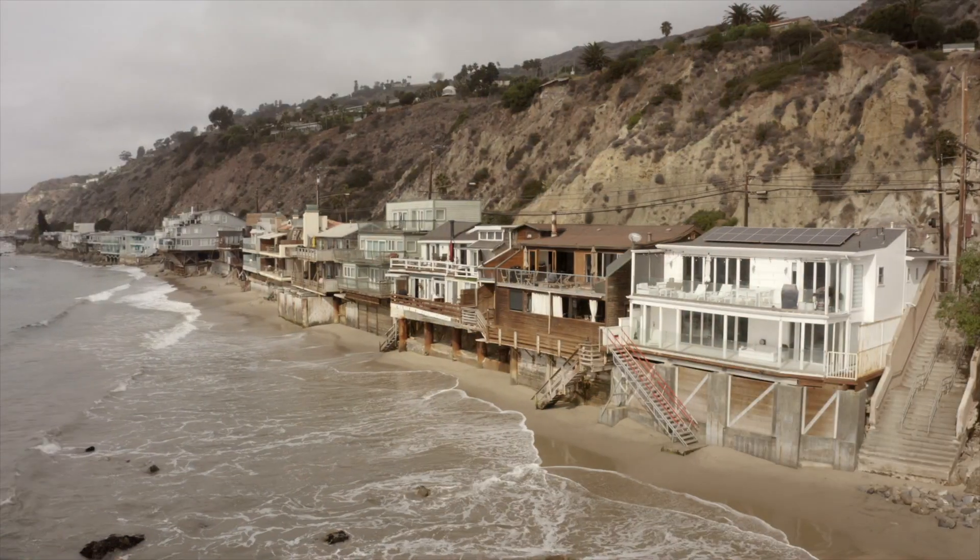I'm the Coastal Cowboy, Julian Alexander, and this is the Big Rock Beachfront Peau de Terre.